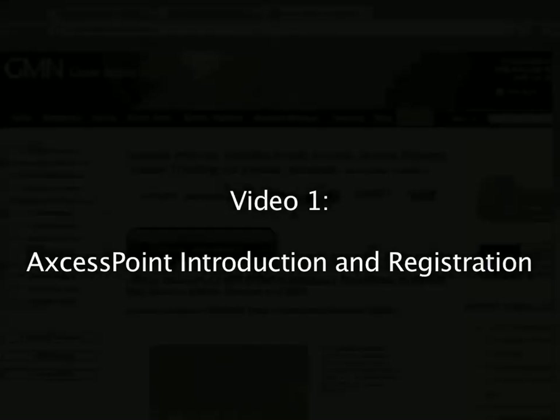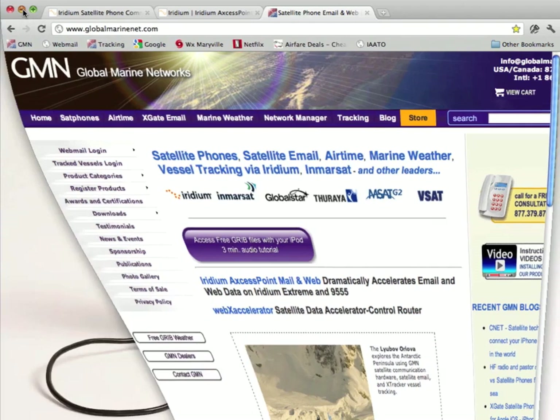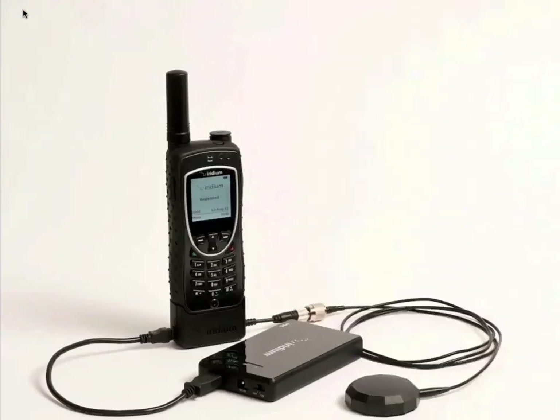Hello, this is Lewis at Global Marine Networks. Today we're going to discuss a new Iridium product called the Access Point Wi-Fi device, which enhances the use of Iridium handsets.